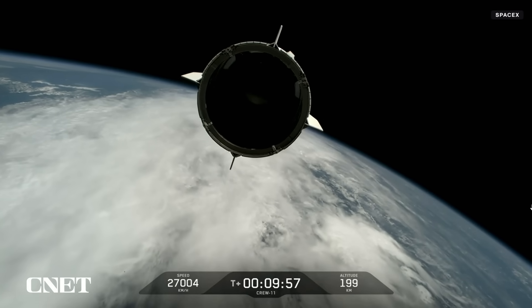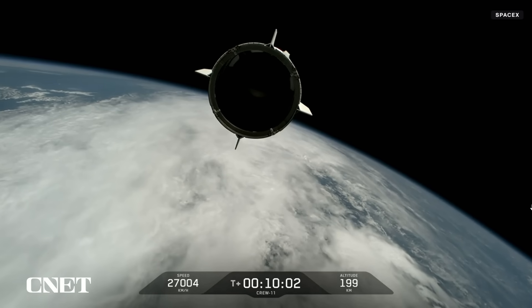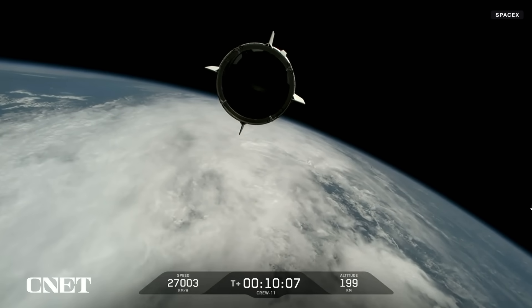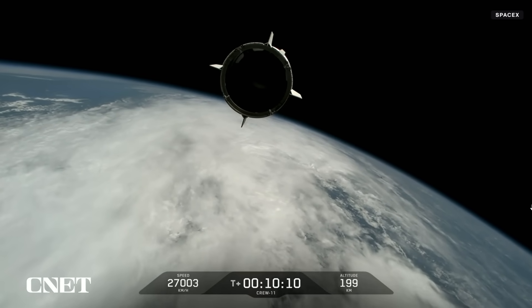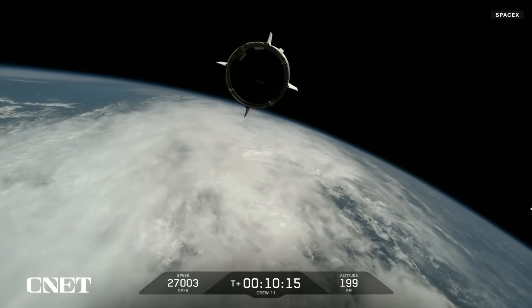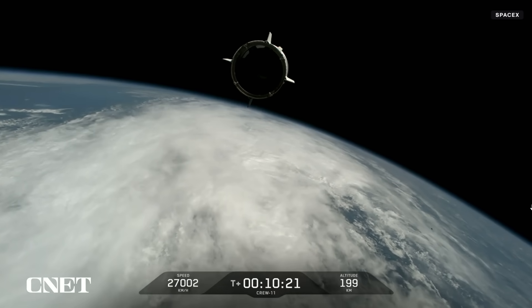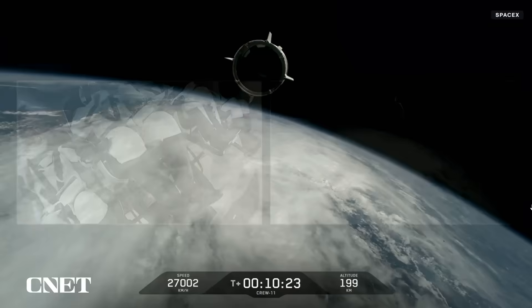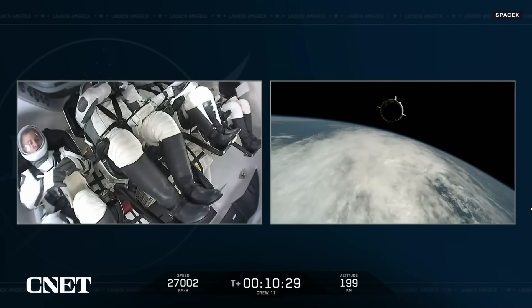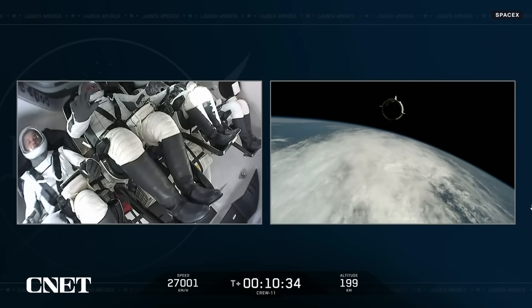A wonderful view of Dragon Endeavour with Crew 11 on board, safe. Dragon separation confirmed. The chief engineer on Dragon to ground congratulates the crew: Xena, Mike, Kimya, Oleg — welcome to orbit. On behalf of the entire Falcon team, thank you for flying with Falcon today, and we wish you a great mission. Dragon will take you from here. The launch director adds: it's been an absolute honor working with you towards launch today. We wish you well on the rest of your mission and await your safe return. Godspeed Endeavour, Godspeed Crew 11, and thanks for flying SpaceX.